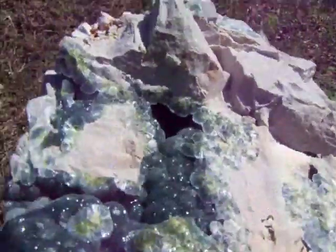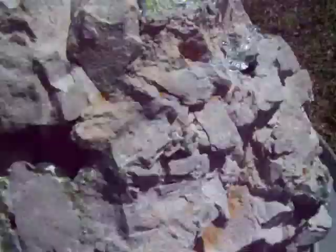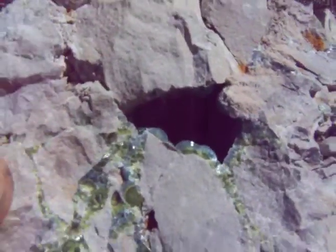This specimen also has some cavities inside of it going out all throughout the rock. It's in a chert matrix. See right here is another cavity going down into it.